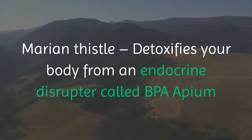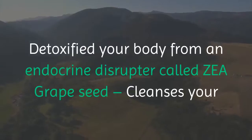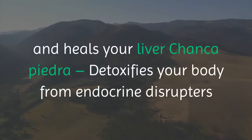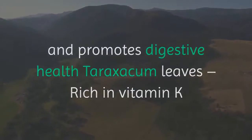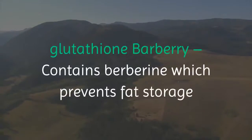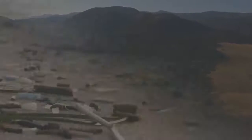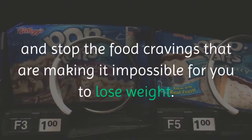Leptitox detoxifies your body from an endocrine disruptor called BPA. Opium Gravolence Seed detoxifies from DEHP. Jujube detoxifies from an endocrine disruptor called ZEA. Grape Seed cleanses from Cadmium. Alfalfa helps detoxify your body, replenishes your vitamins, and heals your liver. Chanca Piedra detoxifies from endocrine disruptors and promotes digestive health. Taraxacum leaves, rich in vitamin K, cleanse your liver. Brassicas contain cysteine, which helps your body make the antioxidant glutathione. Barberry contains berberine, which prevents fat storage and supports healthy cholesterol levels. These ingredients have been clinically proven to detox the human body of endocrine disruptors caused by plastics. Together, they tackle leptin resistance and stop the food cravings making it impossible to lose weight.